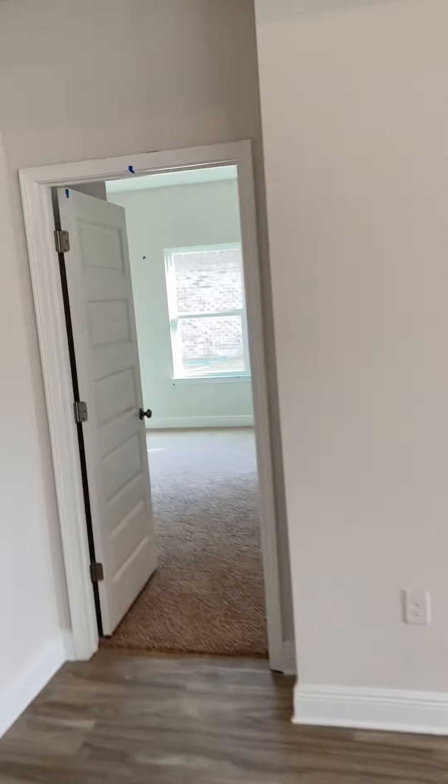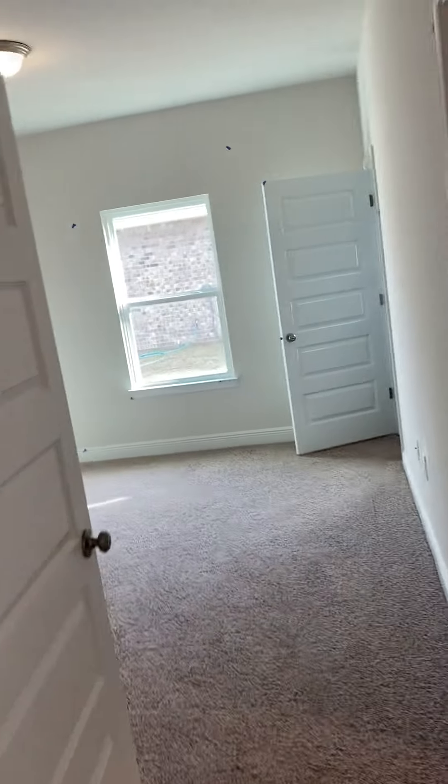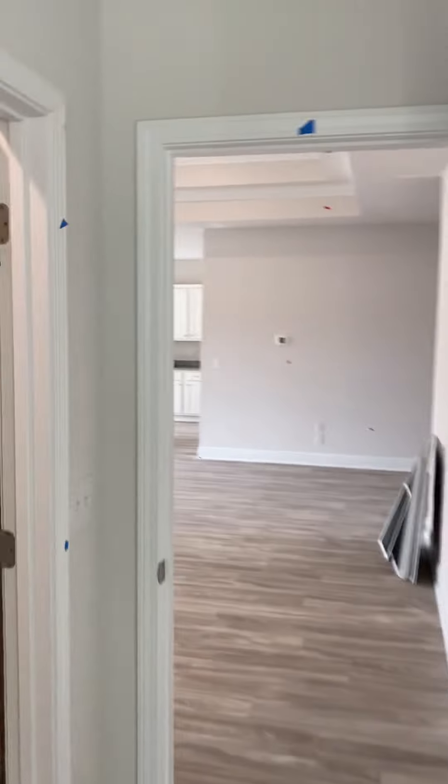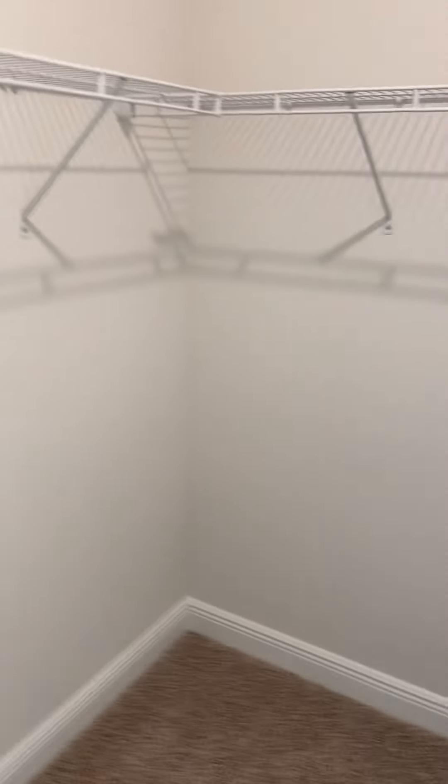And then you have a bedroom right here — it's a really nice size bedroom with a big walk-in closet. And then the bathroom with just the double shower inside the bedroom. So that's great. Big walk-in closet.